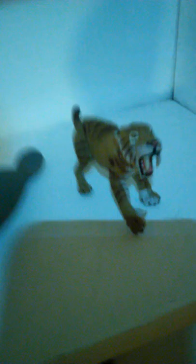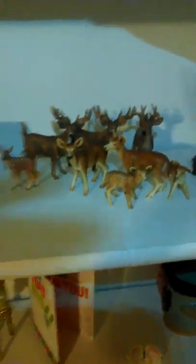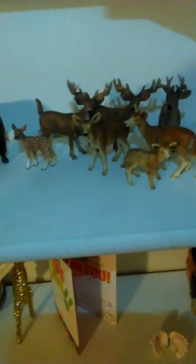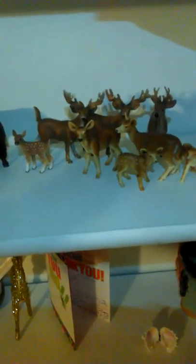That is all for my Schleich fairy tale and other animal things. See you in the next video — please leave a like, comment, and subscribe. Bye!